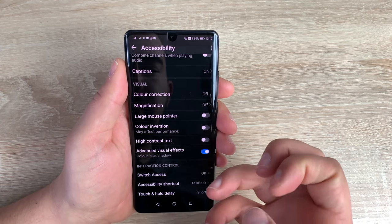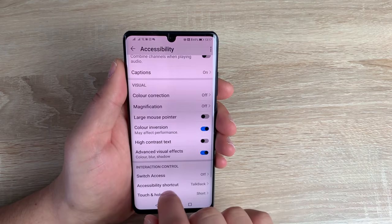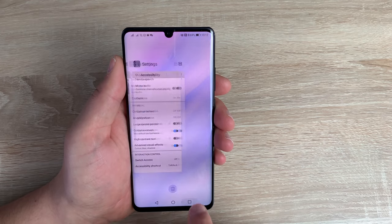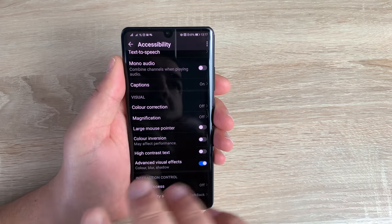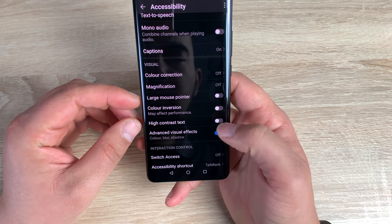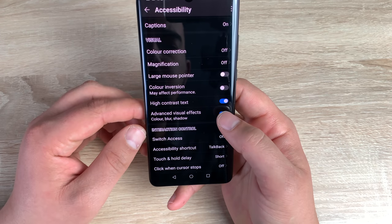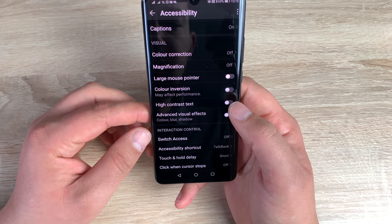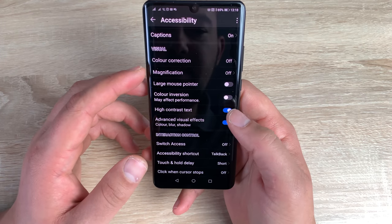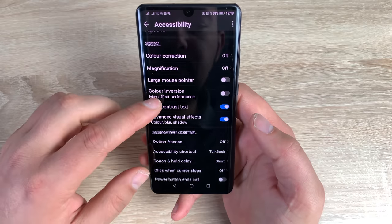Underneath that is a large mouse pointer — you can use a mouse pointer with this device if you struggle to use your fingers or hands to interact with it. Underneath that is color inversion, which will totally change the menu appearance. If I toggle that off, it makes it a lot easier for me to read. Underneath that is high contrast text, which makes the text a little bit bolder and easier to read. Underneath that is advanced visual effects — when toggled off it reduces the flash or pop of the device, which can be helpful.